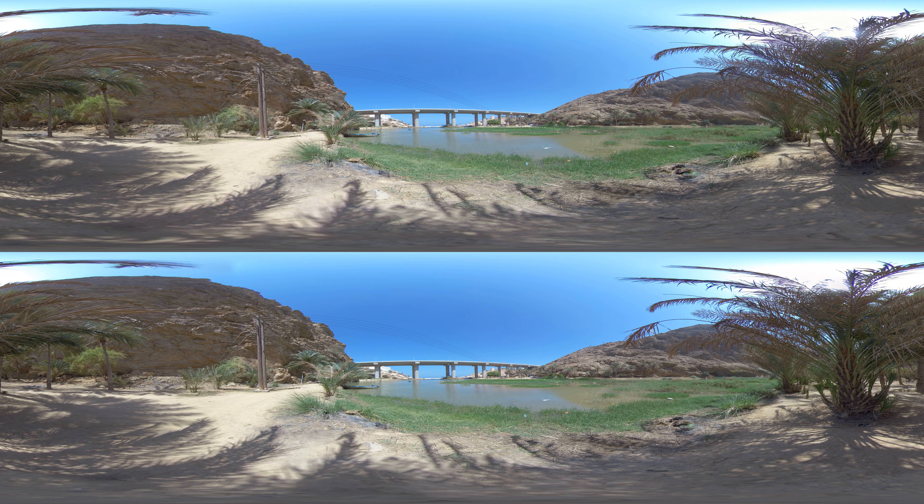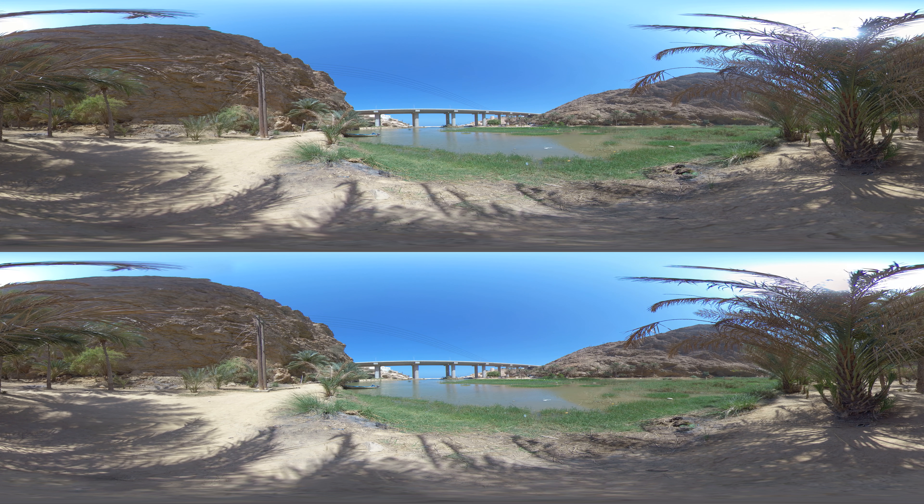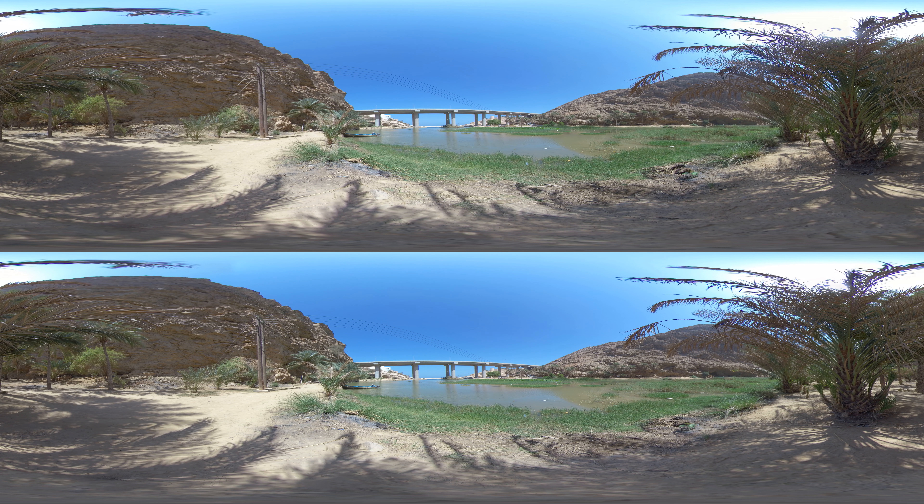Wadi is a local term for a valley. In Oman, they are mostly dry, but they are flooded with water after heavy rains. Wadi Shab is arguably the most popular wadi in Oman, thanks to its accessibility and stunning scenery.